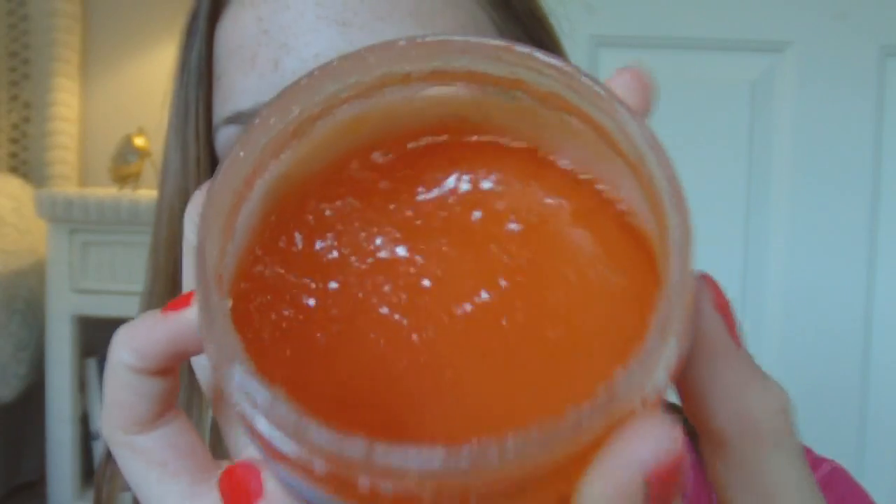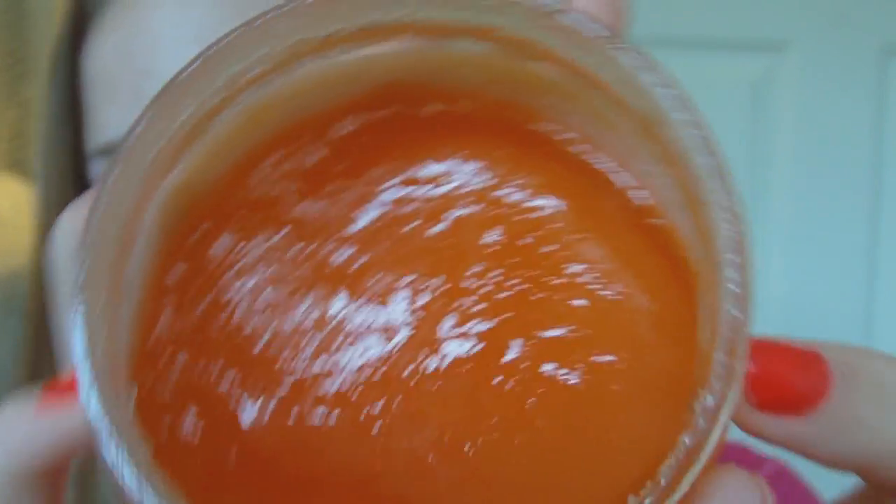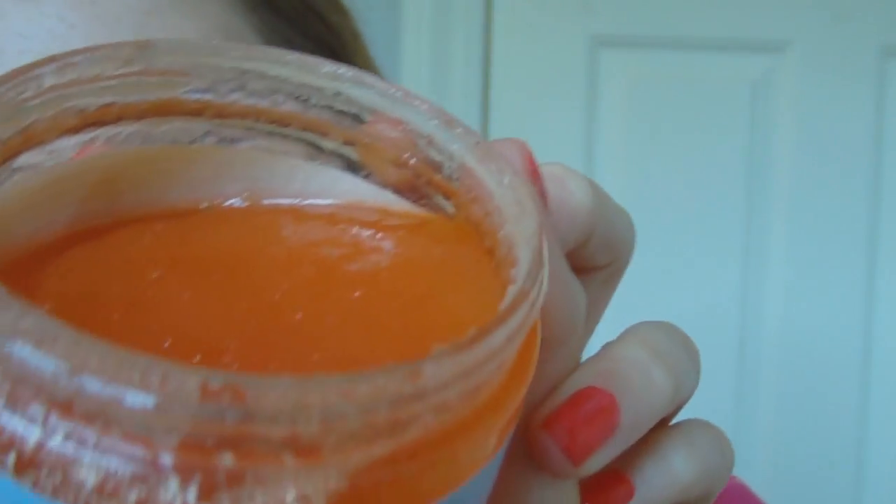It looks a little liquidy but there are tiny granules in there. They're gentle enough that it can be used as a daily exfoliator because it's really soft. I absolutely love it. The next product is also by Bath and Body Works.